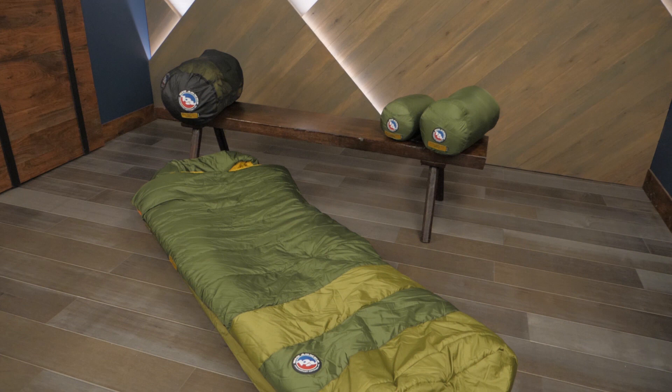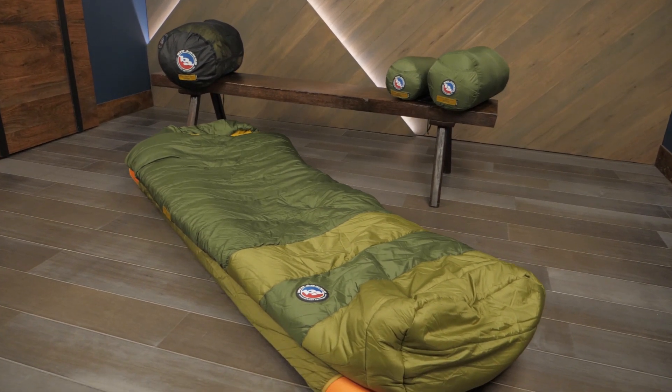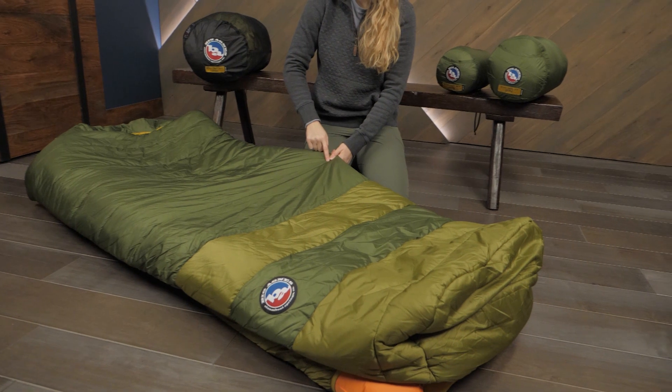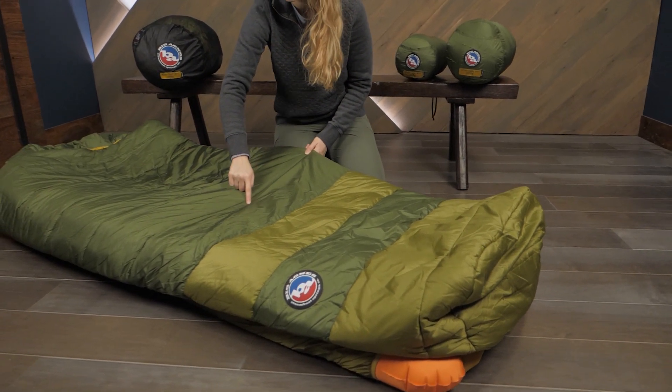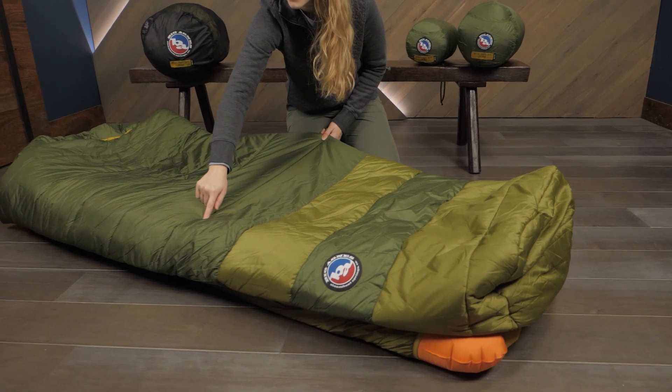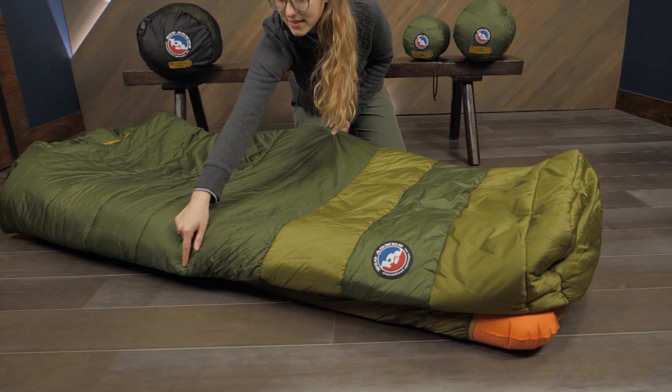The thing that stands out on the Echo Park Sleeping Bags is the generously cut, comfortable design. With a girth measurement that's nearly 20 inches longer than most traditionally shaped sleeping bags, these are great for larger campers or anyone who feels claustrophobic in the average mummy shaped bag.